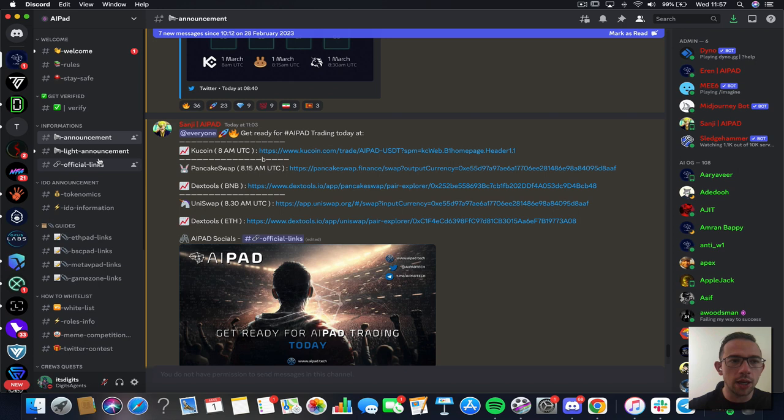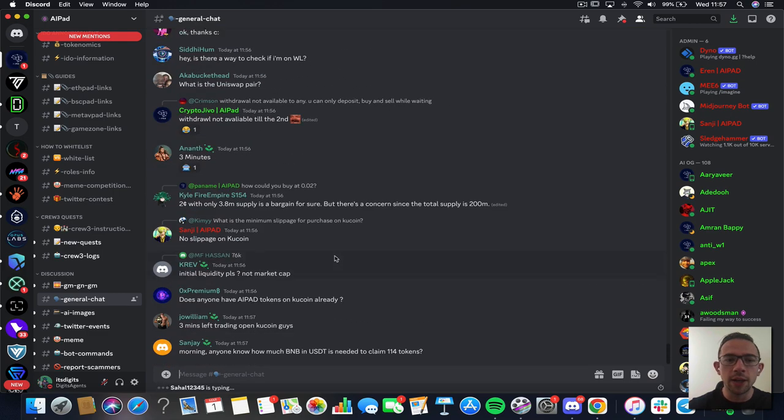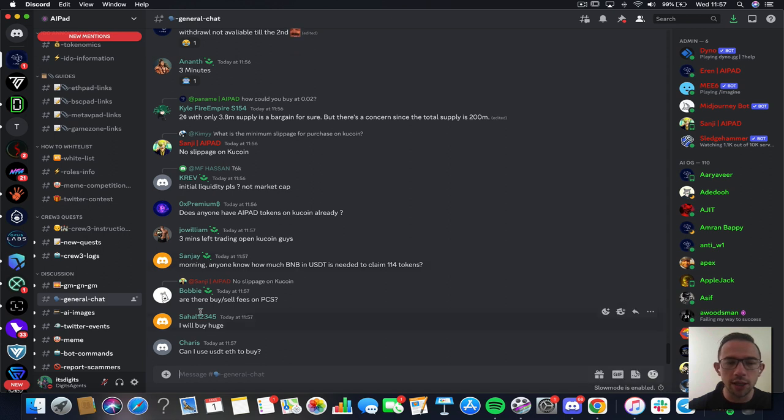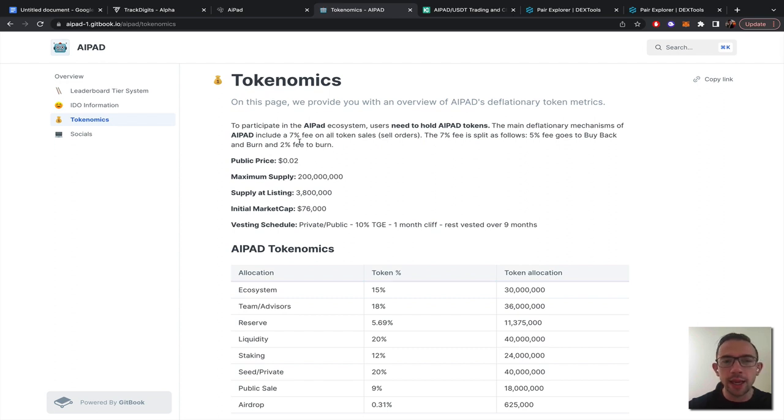Let's go to the Discord real quick. There were already a lot of scam links — people on Twitter complaining they got scammed, as you'd expect with a project this hyped. They have slow mode but only for 15 seconds. Now, looking at the actual tokenomics: I don't think the sell fee is applicable on KuCoin — I've never seen a centralized exchange allow that. The buyback and burn would be applicable on the DEXes. The sell fee is about 7%, which means your slippage has to be at least 7% for your transaction to go through.